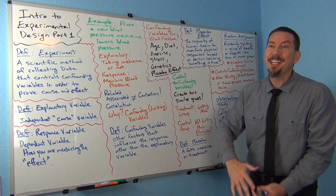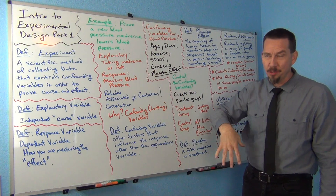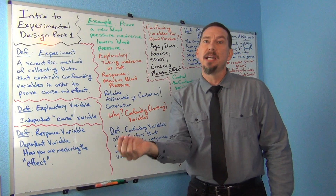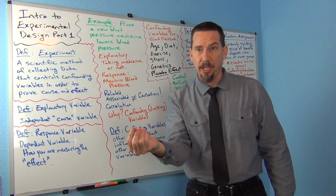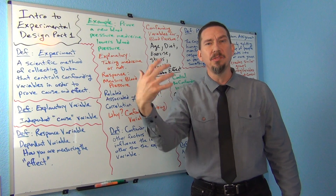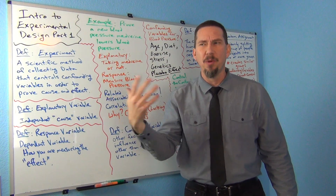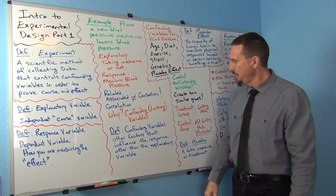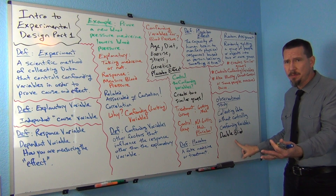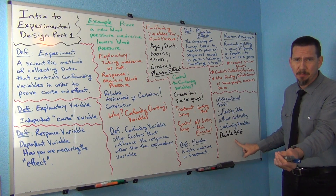Somebody knows — somebody is keeping very careful track of who's getting a placebo and who's not. But the person walking in the room with the pill doesn't know if it's a placebo or the real thing. And that's why the person receiving the pill can't read their body language and figure out whether it's a placebo or not. So a double-blind refers to both the person getting the medicine and the person directly giving them the medicine not knowing if it's a placebo.